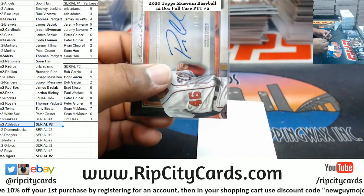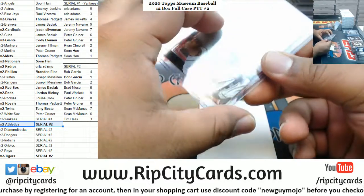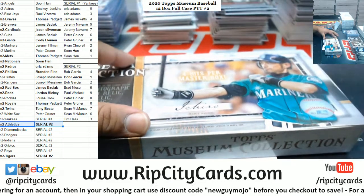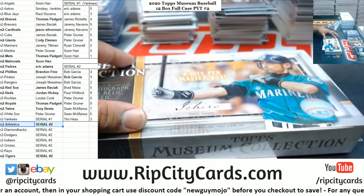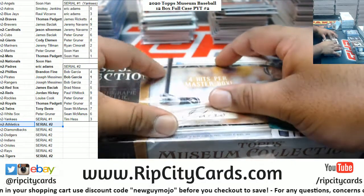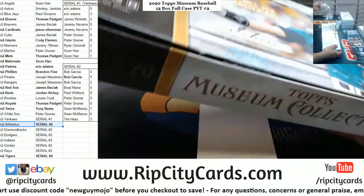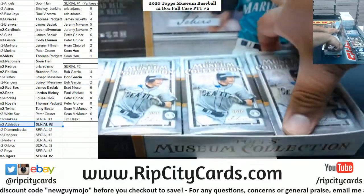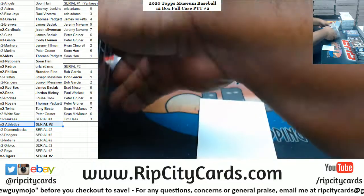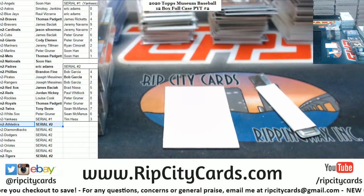Still got four boxes left. I need sleeves, let me go grab that. I need regular sleeves.